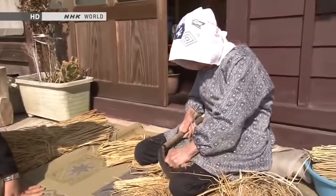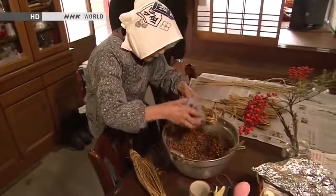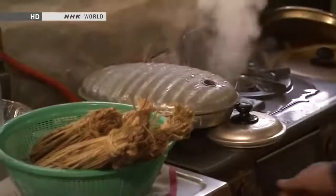Hot water bottles can be used for purposes other than heating. Here, people are making fermented soybeans called natto, a traditional Japanese food. The micro-organisms produce the best fermentation results at a temperature of around 40 degrees Celsius. This temperature must be maintained for more than 12 hours, and that's where the hot water bottles come in.